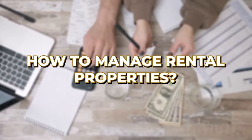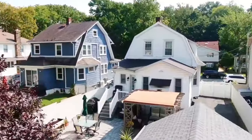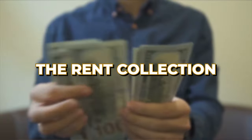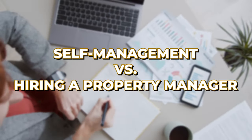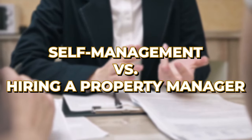Today we'll look at how you can master the art of managing your renovated foreclosure — now a beautiful property. We'll examine the day-to-day management tasks: rent collection, maintenance requests, inspections, communications, and we'll evaluate self-management versus hiring a property manager. I have lots of good stuff for you today, so let's get started.